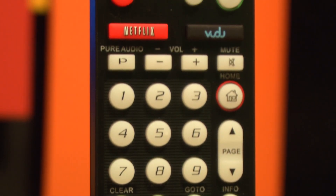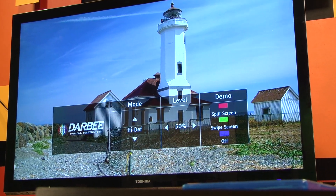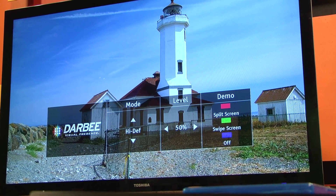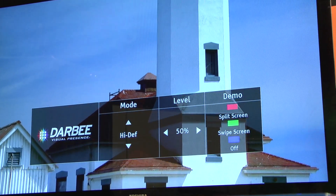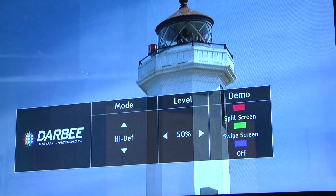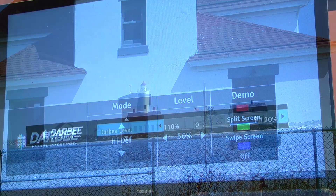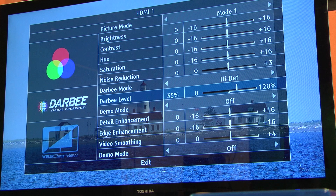High def mode made for the most detailed improvements without causing unnecessary artifacts at lower levels. Gaming mode also worked well, but it seems to favor edge detail more and may not be the best for Blu-ray movies. Full pop mode is designed for standard definition video, and it caused significant blurring of edges when turned up higher than 50%. Overall, Darbee Visual Presence performed a natural contrast and edge enhancement that goes well beyond the simple pixel-based computations we've seen with other video processors.